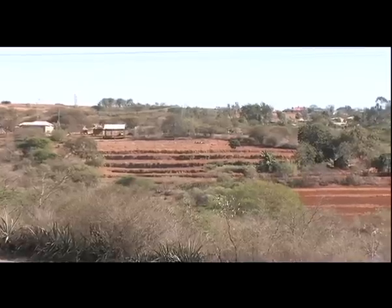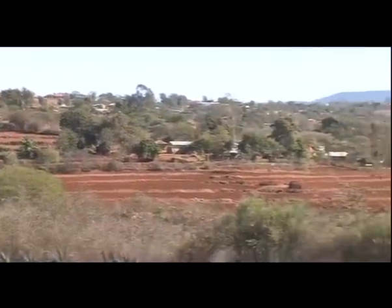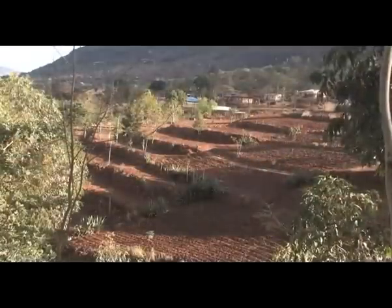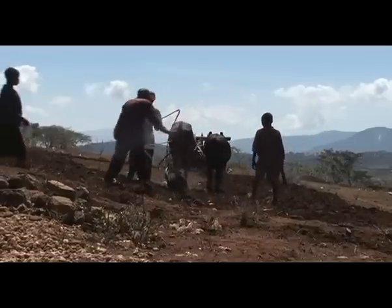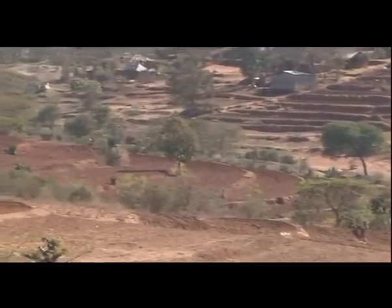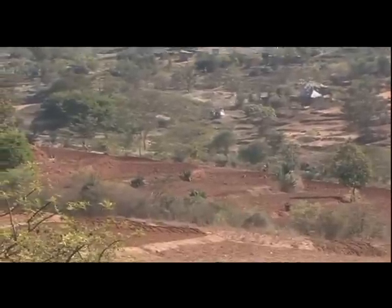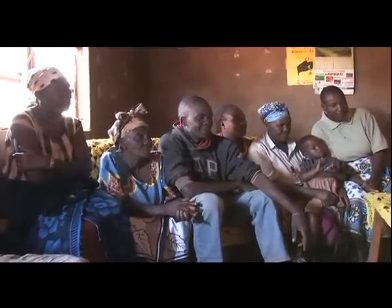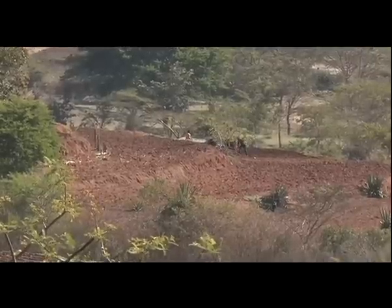Over the decades, Fanya Juu Terraces have proved their worth and their versatility. They are an insurance against climate change. 2009 was a drought year in eastern Kenya, but terraced farms still produced crops. Munira Muleve, who was a friend and workmate of Mkete's, still depends on her terraces to this day. Despite the failure of the rains, Munira and her family didn't go hungry, thanks to her soil and water conservation efforts.